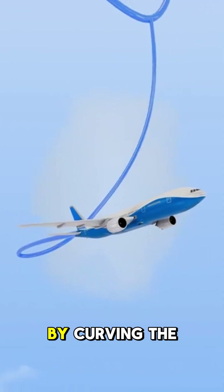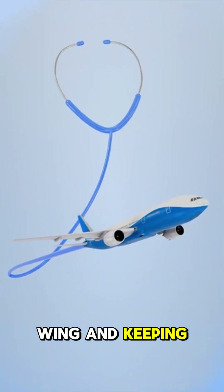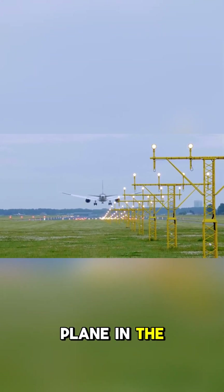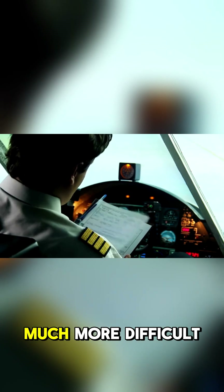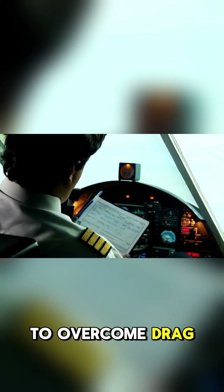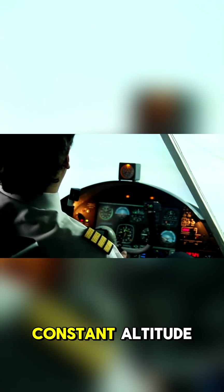Number 2: Planes use something called Bernoulli's principle to generate lift. This principle states that faster moving air creates lower pressure. By curving the top of the wing and keeping the bottom flat, planes can take advantage of this principle to create lift. Number 1: It takes a lot of energy to keep a plane in the air. Flying is actually much more difficult than it looks — it takes a lot of power to overcome drag and keep the plane at a constant altitude.